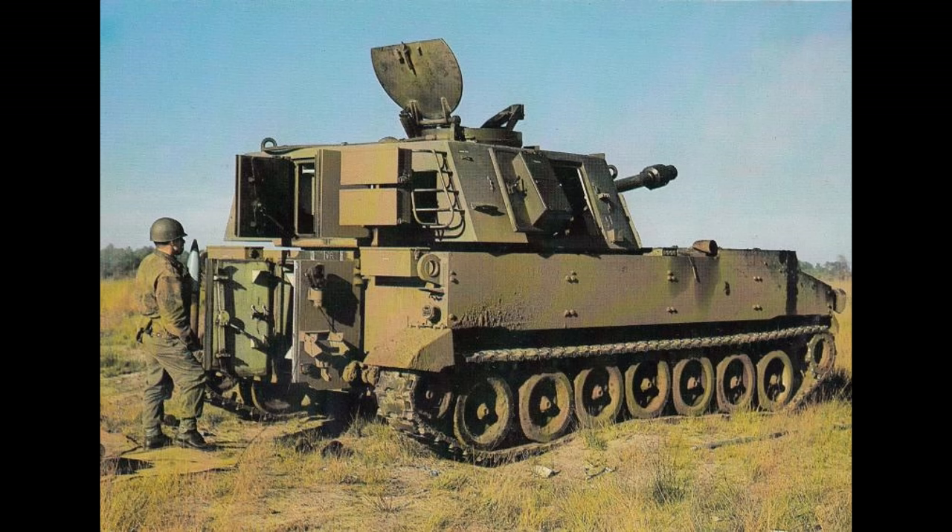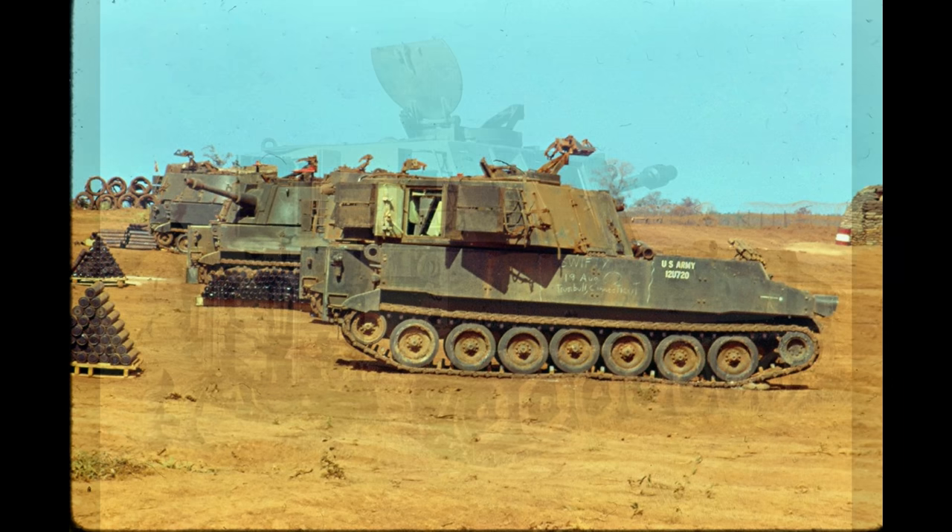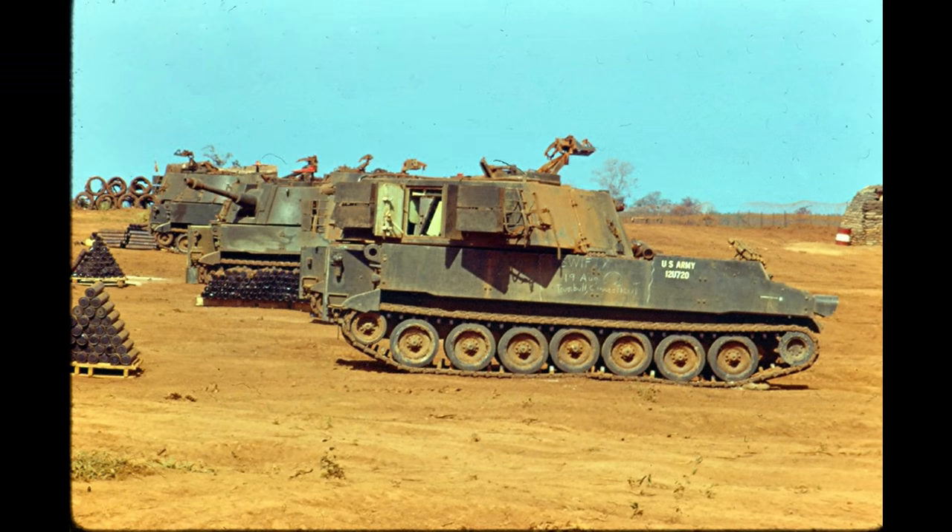Another idea was for the vehicle to be amphibious. This was not achieved through the design itself, but by installing a set of rather unwieldy floats. They were very difficult to install, broke often, and the crews hated them with a passion. Safe to say, river crossings or any kind of water crossings in this vehicle was an absolute nightmare.